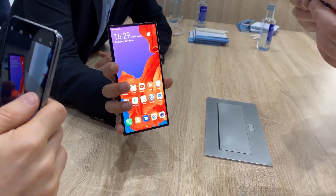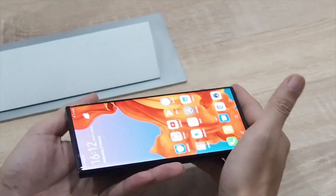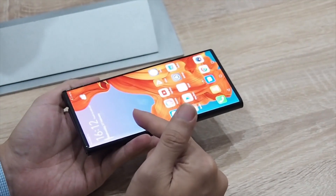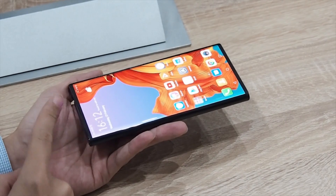Huawei's Mate X is the coolest thing we saw at Mobile World Congress this year. The company initially didn't let us touch this $2,600 foldable phone, but once we did get our hands on it, we were blown away.